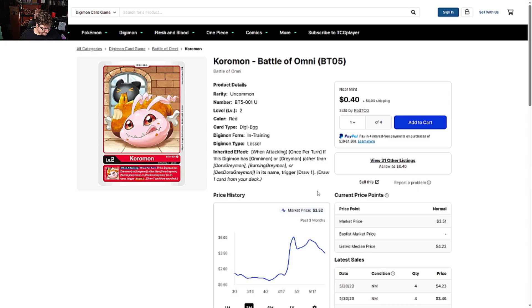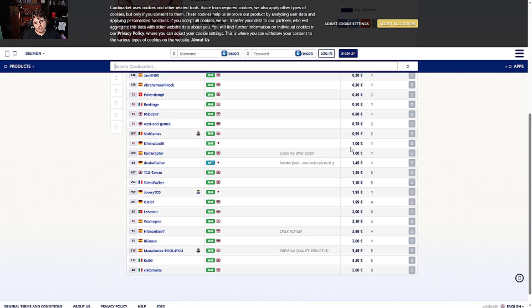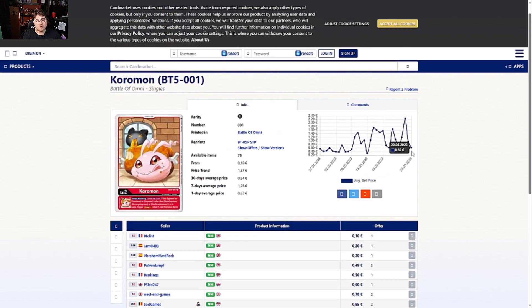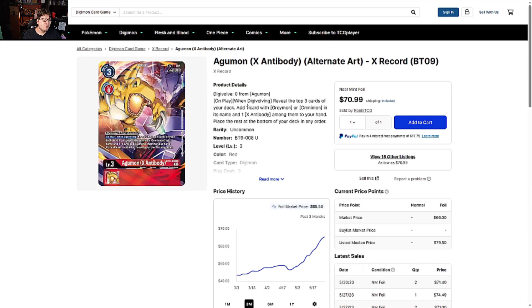On the Europe side, Coremon is 10 cents to about one euro, capping out at five euros. Not many listings even for this base version — it says it's going down, but having this low stock quantity means it definitely isn't going down in my opinion. Coremon is always going to be solid.